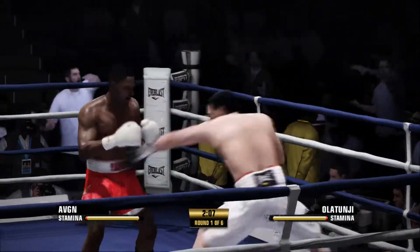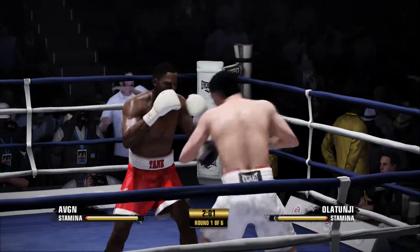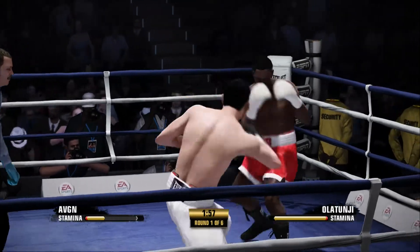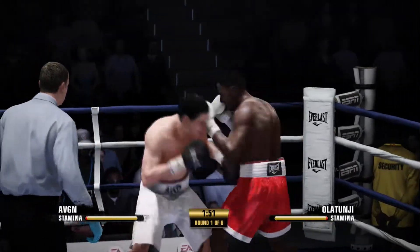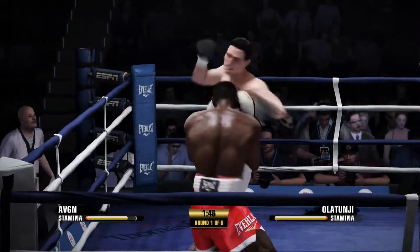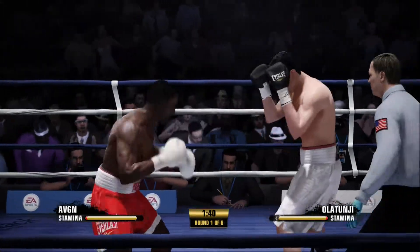Thunder's blocking ability is doing well for him there. He worked in the body. That right hand's serving well.